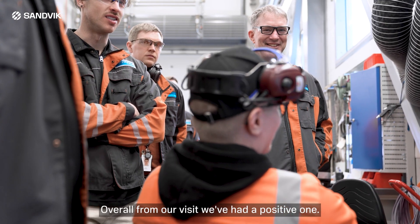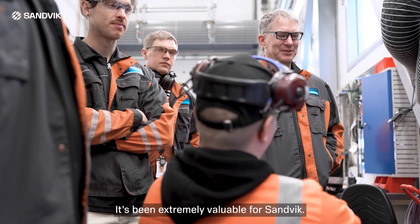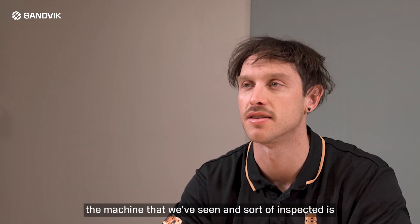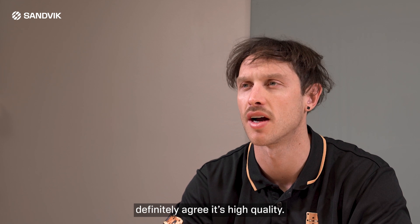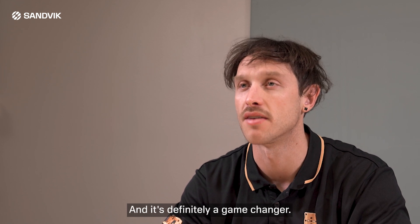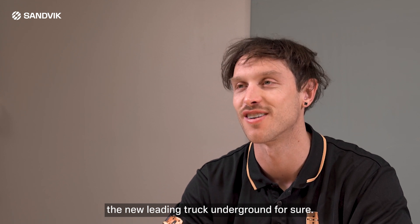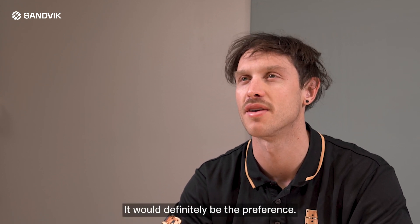Overall, our visit has been an extremely positive and valuable one — for us and for Sandvik. The machine we've inspected is definitely of high quality, and it's definitely a game changer. It's going to be the new leading truck underground — it would definitely be the preference.